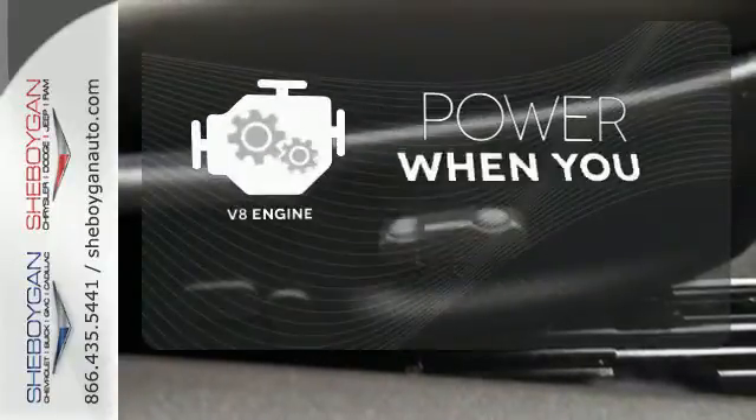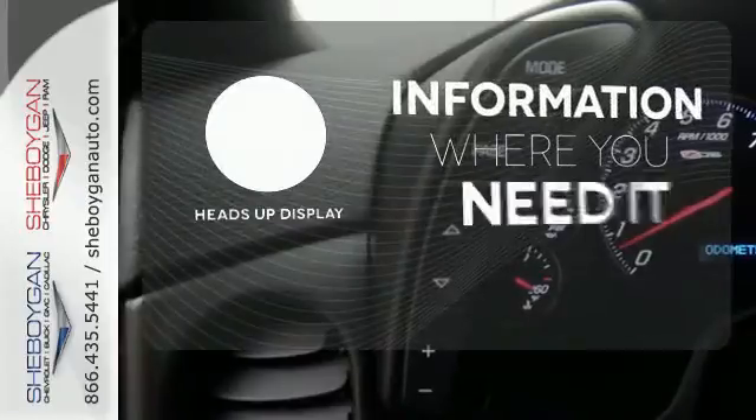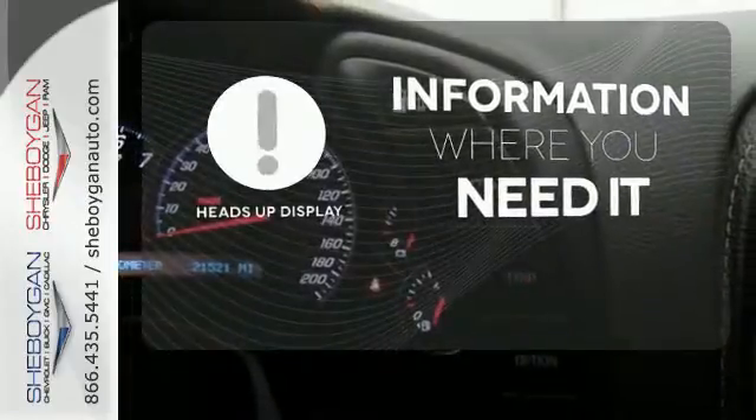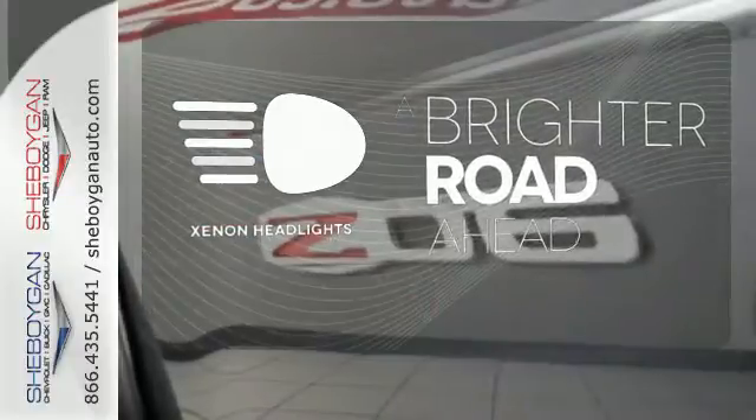Have fun behind the wheel with a V8 under the hood. The heads-up display gives you all the information you need, right where you need it. The Xenon headlights shine brighter for better visibility.